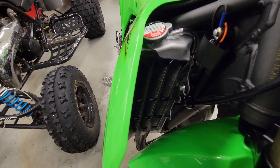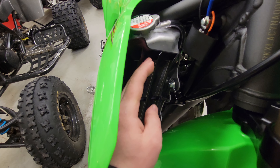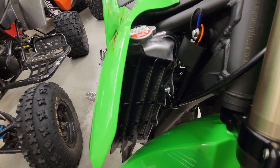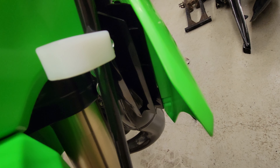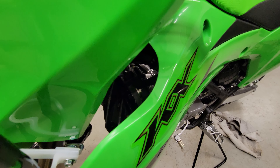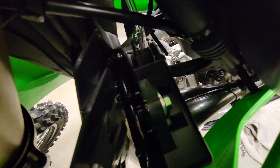One thing I found kind of funny is it's only got one radiator, but it's got two of these air louver-type things that direct air towards the radiator. It's got one on this side for the radiator, but on the other side there's one and it's not really blowing at anything. At first I thought there were two radiators until I really stuck my head in there — no, it's just for show. Kind of weird.